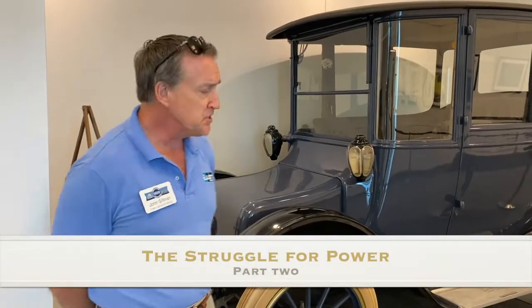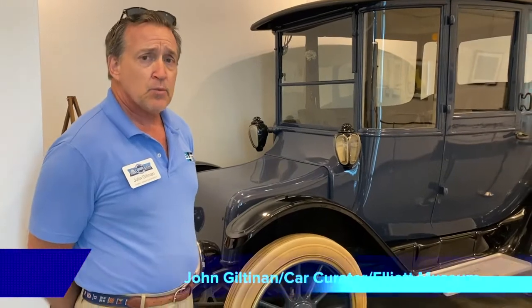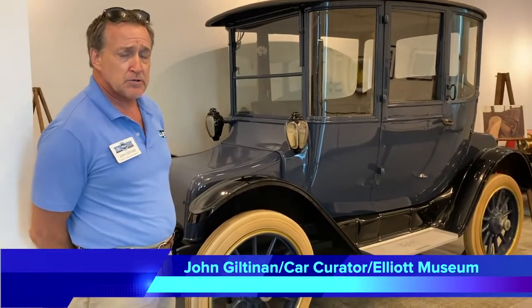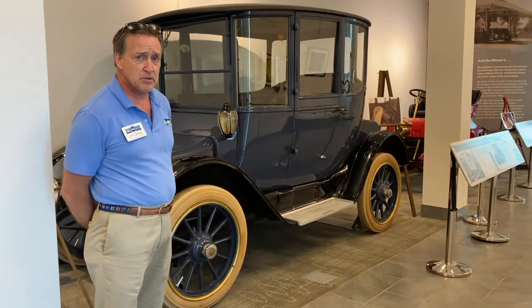We also have an electric car here. This is a 1914 Detroit Electric. There were many companies that made electric cars in the early days, both in the United States and in Europe.